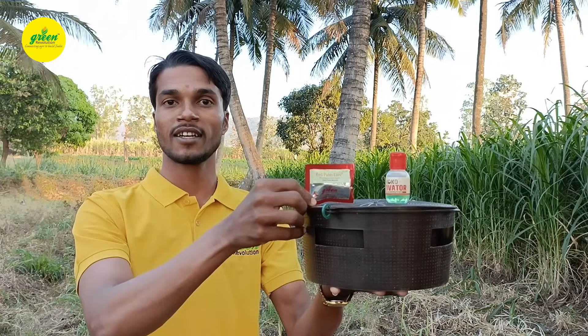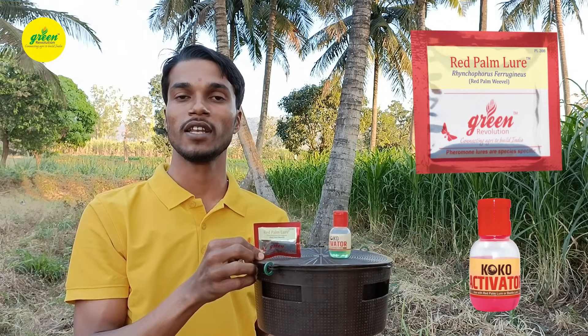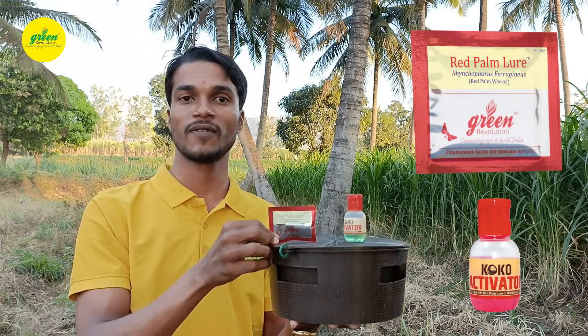This is a bucket trap with red palm weevil lure and a POCO activator for management of red palm weevil. Let's see how to install it in the coconut pit.